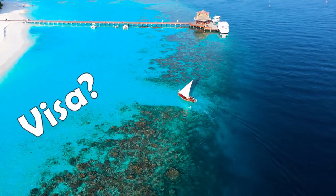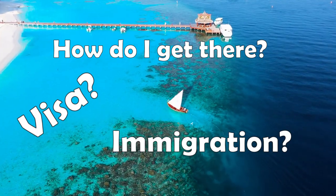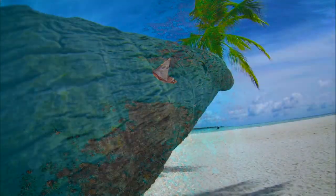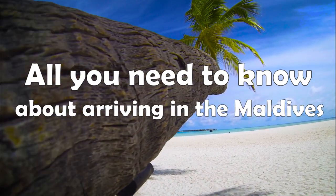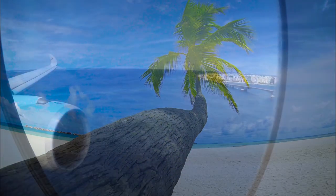How do I get my visa? How does immigration work? And how do I get from the airport to my resort? Don't worry, we got you covered. To make your trip as enjoyable as possible, we put together an easy-to-follow guide on the Maldives airport.